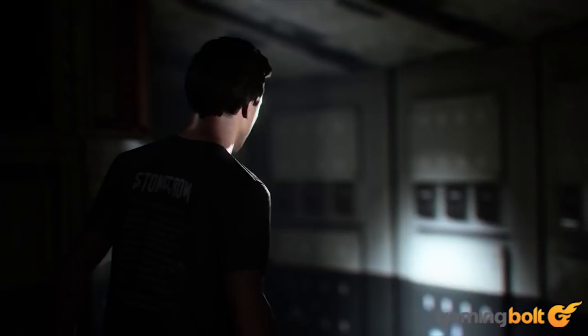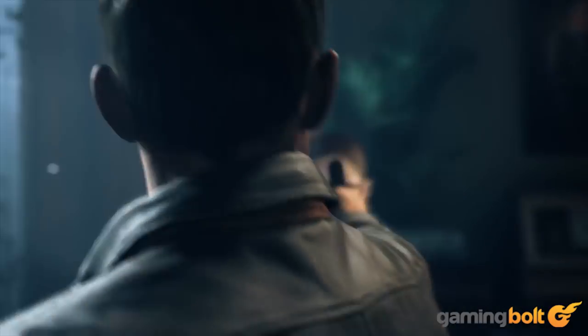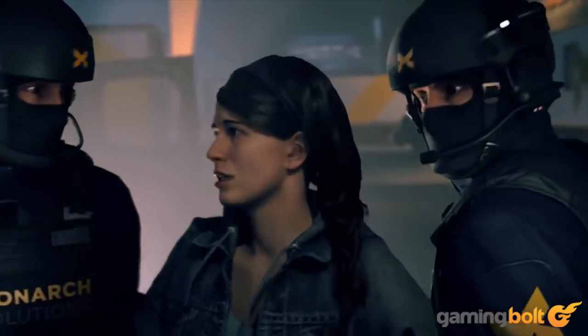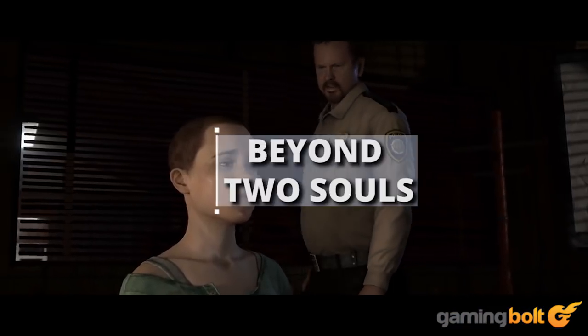Quantum Break: It took a while to come out, but Quantum Break's visuals were on point. The game used Di4D from Dimensional Imaging, actually allowing actors to be scanned in three dimensions as they performed. Nine cameras shooting at 60 frames per second didn't just result in realistic animations — Di4D also delivered on the facial animations right down to an individual character's dimple and eye roll.